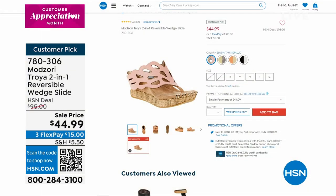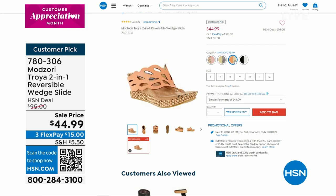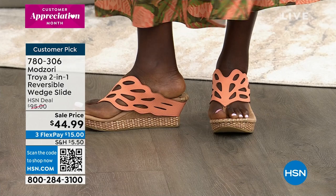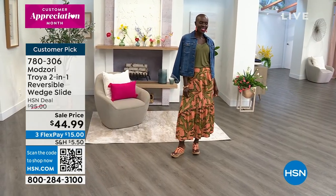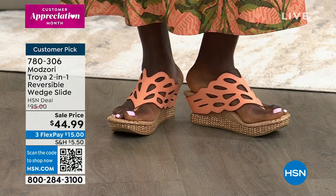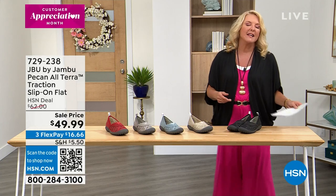We've got four colors to choose from. Blush reverses to tan metallic. Butter reverses to pewter. Mango reverses to cream. And I'm wearing black which reverses to white. We've already sold a couple hundred from the preview. Diana, those look so great — comfortable as the day is long. They feel fantastic on, they're on sale, and we'll see those in about ten minutes.